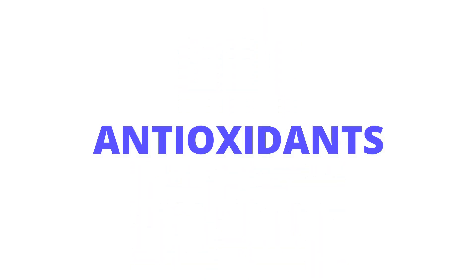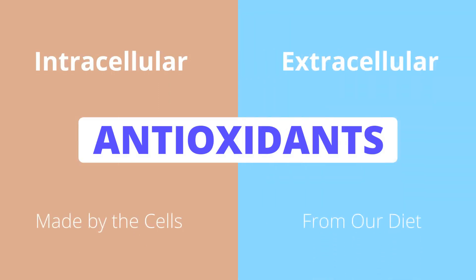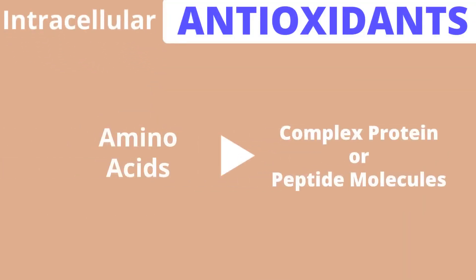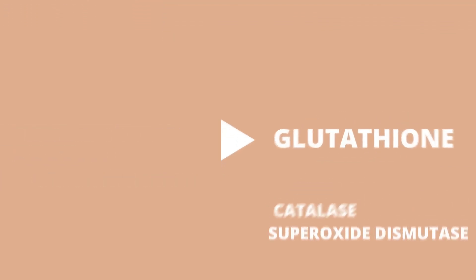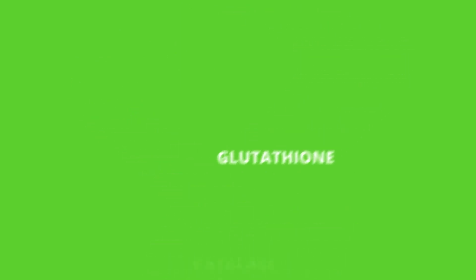Antioxidants come in essentially two forms: intracellular, which are made by the cells themselves, and extracellular, which we get from our diet. The intracellular ones are complex protein or peptide molecules made from amino acids. There are major ones in animal cells: glutathione, catalase, and superoxide dismutase. Glutathione is actually a much simpler molecule than the other two, comprised of only three amino acids; the others are made up of hundreds. It would seem logical that if we ate more of these we would get increased protection — unfortunately, not so. The digestive tract breaks them down into their component amino acids, rendering them useless.